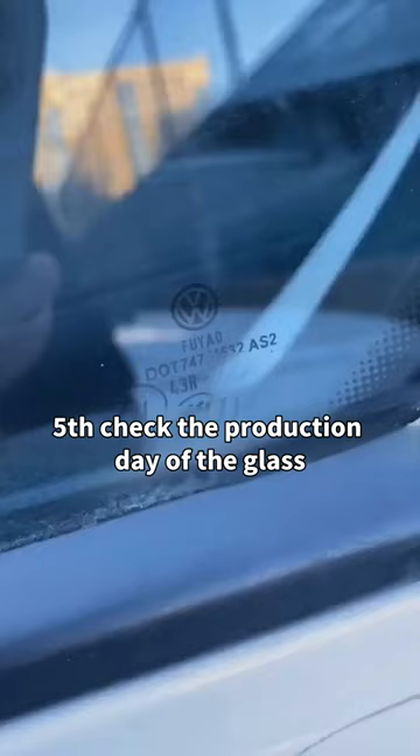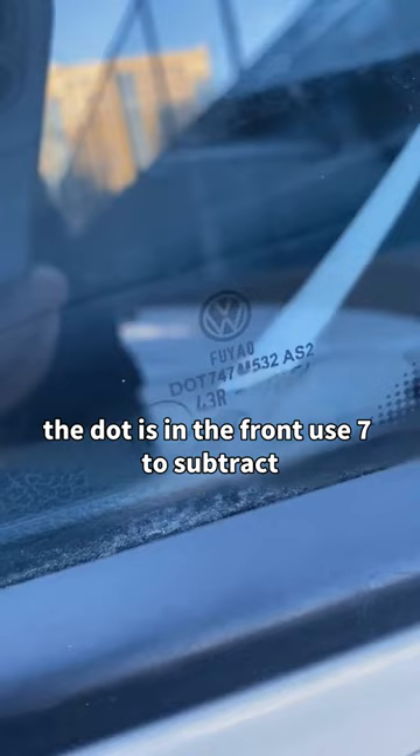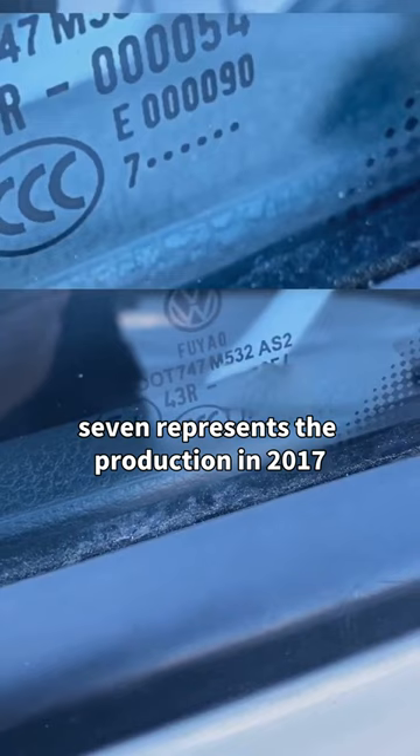Fifth, check the production date of the glass. If the dot is in the front, use 7 to subtract; if the dot is in the back, use 13 to subtract. For example, 7 represents production in 2017, and subtracting the following points from 13 gives the production month. If the factory times of the glass across the whole car are too far apart, it means the car may have had an accident and the glass has been replaced.